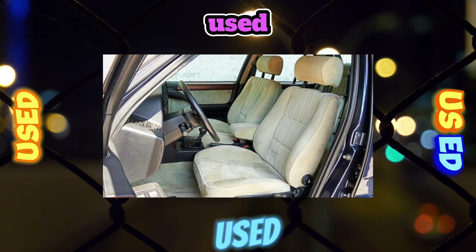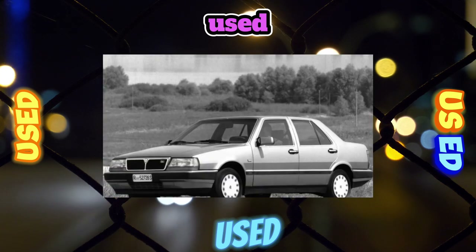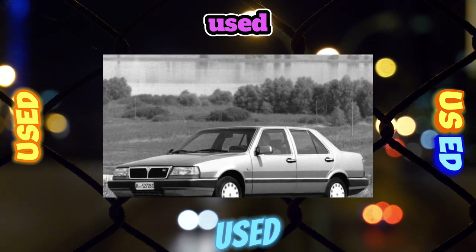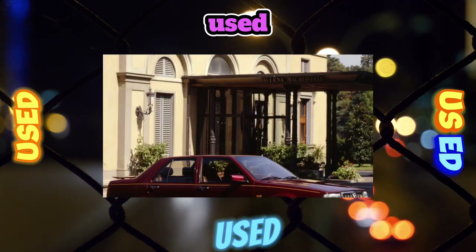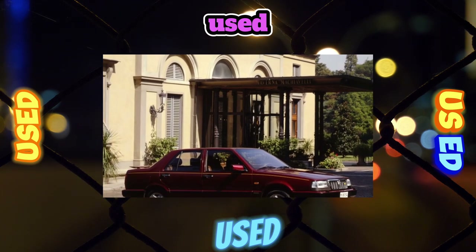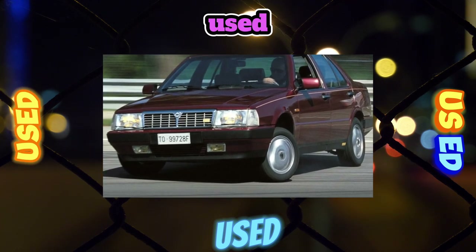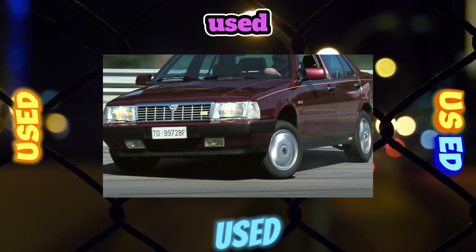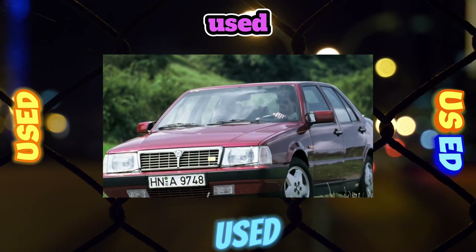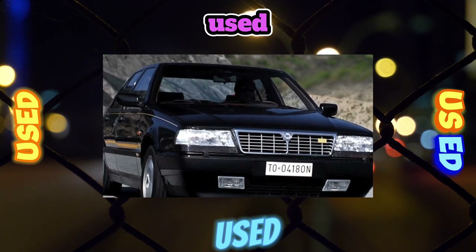The luggage compartment of the Thema sedan is one of the largest among classmates of those years, with a volume of 550 liters. The interior of the car is quite comfortable, and on the back sofa it is spacious enough that three large men can easily fit. A comfortable position behind the wheel is provided by a wide range of driver's seat settings and steering column height adjustment on all versions. All Lancia Thema are equipped with two information boards, technical condition monitoring systems, electric windows, electric exterior mirrors and central locking.